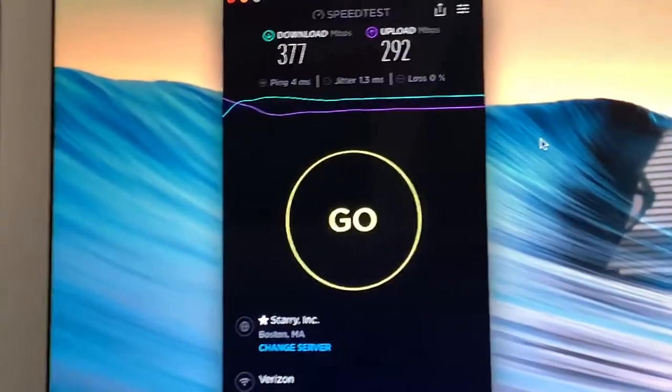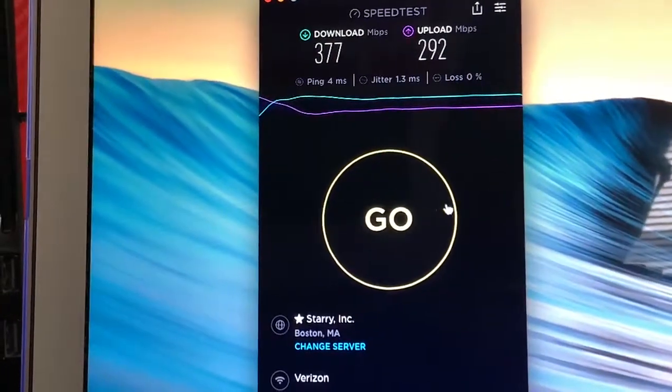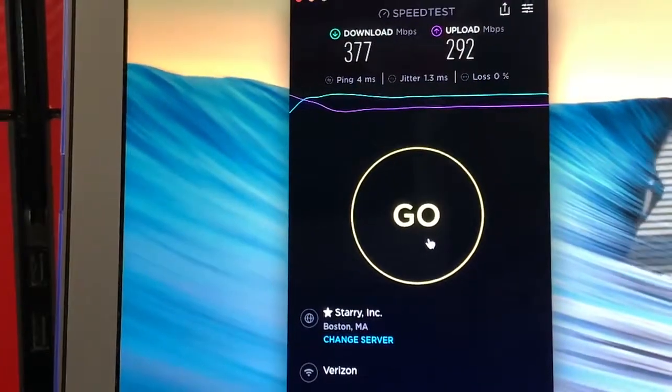The best part about this system is the speed you can get over wireless. Let me do a speed test and show you how fast this is.